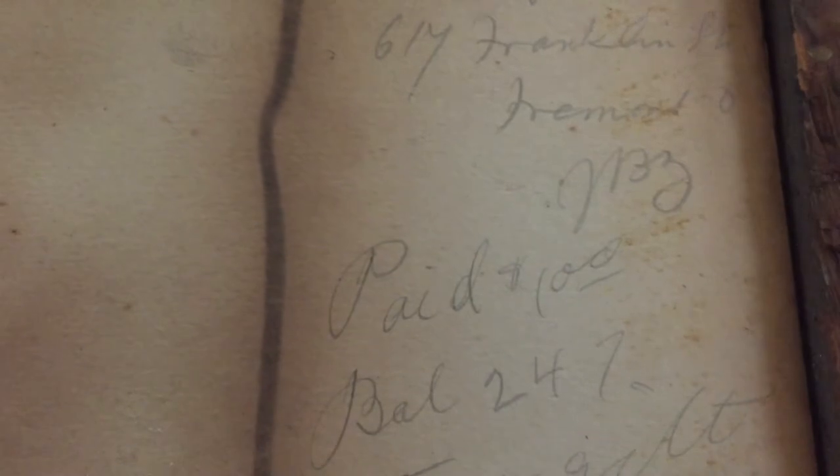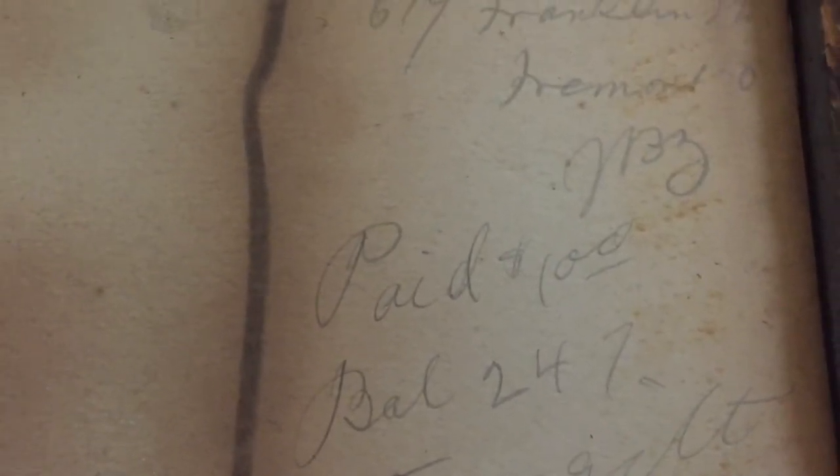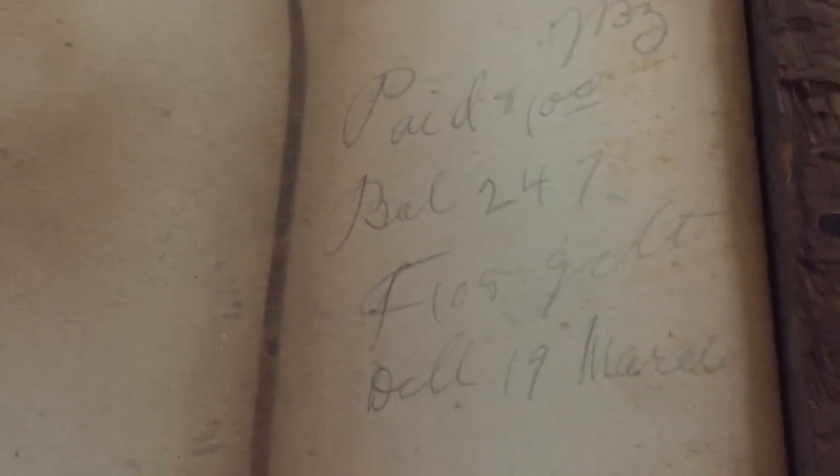I'm not quite sure, so I'm going to have to do some figuring out. It says 617 Franklin Street, and I believe that's maybe Fremont, Ohio. And then there's like an initial — they didn't make it easy on me, but I'm glad it's something. Anything is better than nothing. It says paid a hundred dollars.